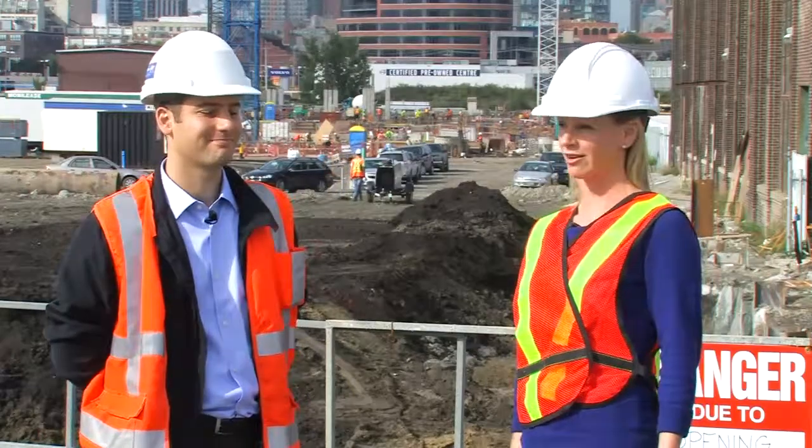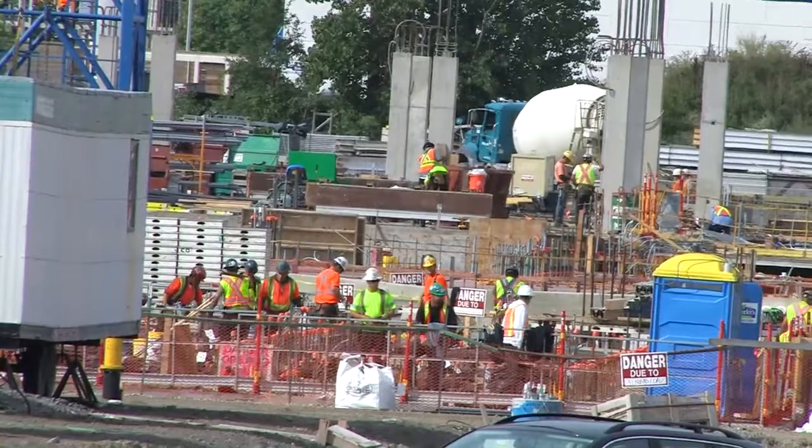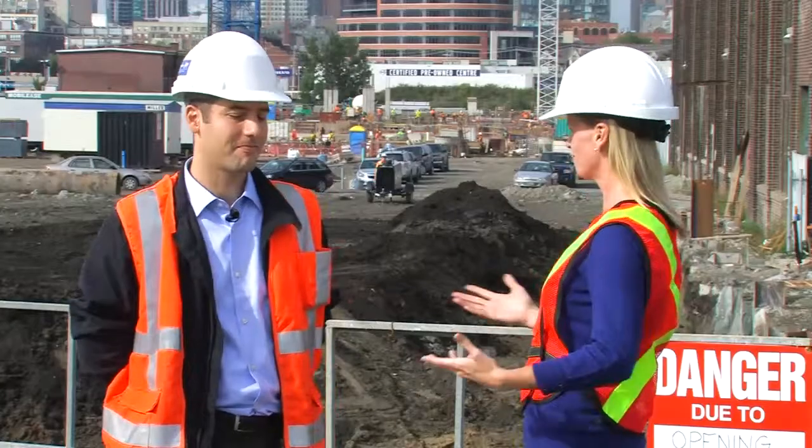I'm on site today with Jesse Zucker from Infrastructure Ontario. We are here at the site of the Future Athletes Village. Maybe you can start out by telling us a little bit about what exactly the role Infrastructure Ontario plays in this particular project.